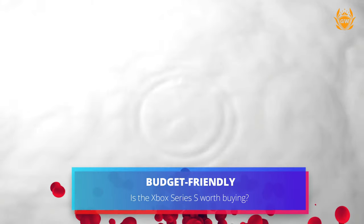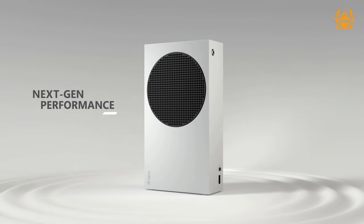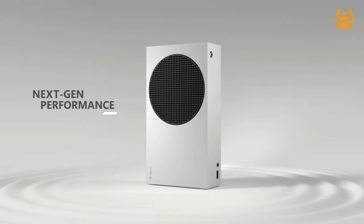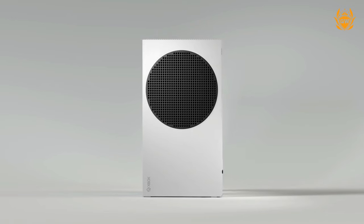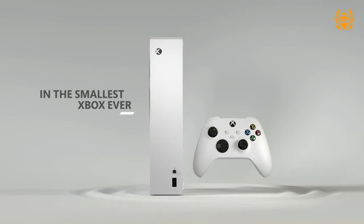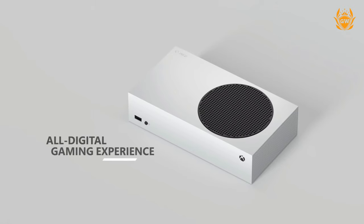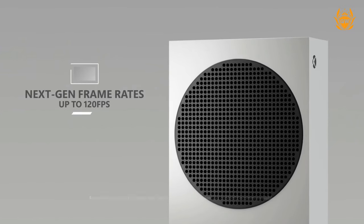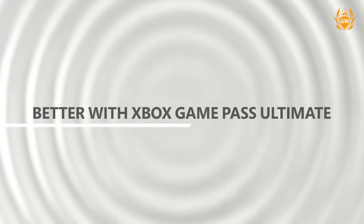When Microsoft unveiled the Xbox Series S and the Series X, everyone started to compare the two machines. The Series X promised 4K gaming with high refresh rates at a cost of £450 in the UK or $500 in the United States, while the Series S was much more affordable at just £250 or $300, promising 1440p resolution and 120 frames per second gameplay.